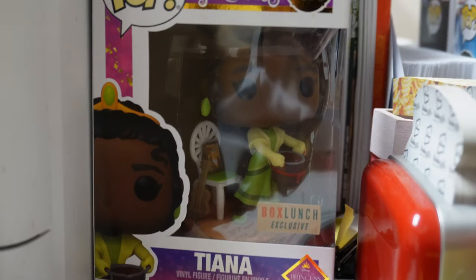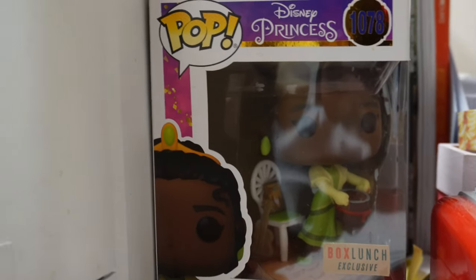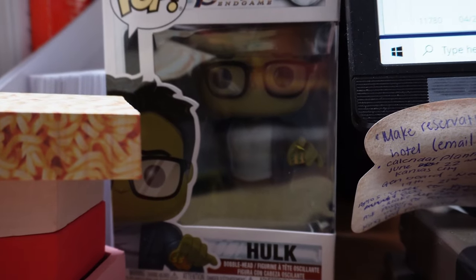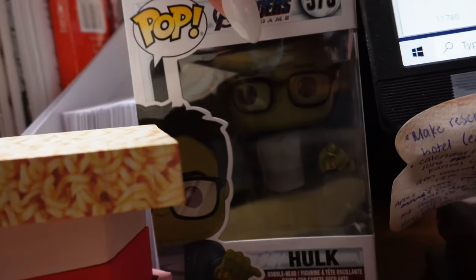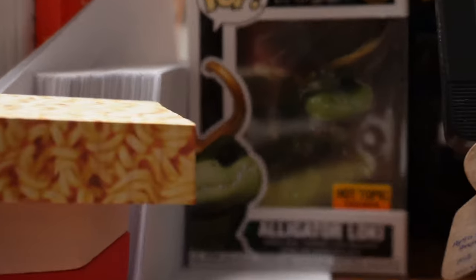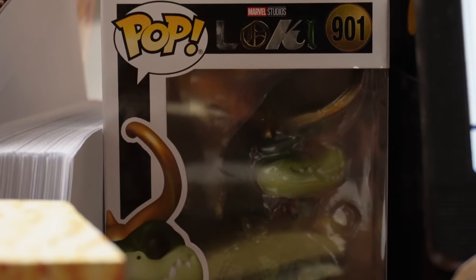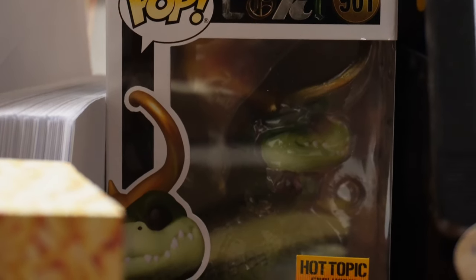Next up we have Princess Tiana with a pot of gumbo. She's my favorite princess, so she is the only princess I have. And then we have Hulk from Endgame — he has tacos. There's a scene in Endgame where he has tacos; I believe they are from Del Taco. Behind Hulk we have Alligator Loki, which is another show I liked. When I saw Alligator Loki I was like, yeah, I'm going to need that Pop figure.